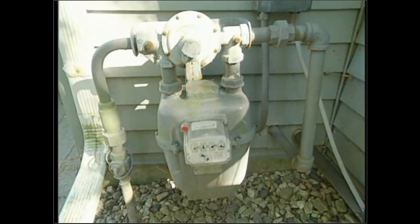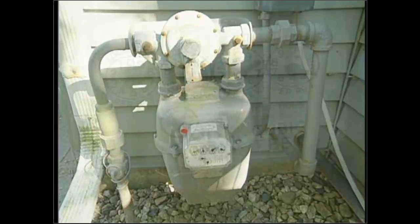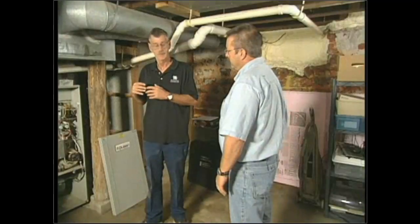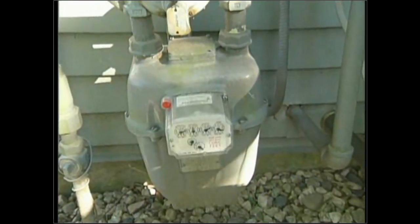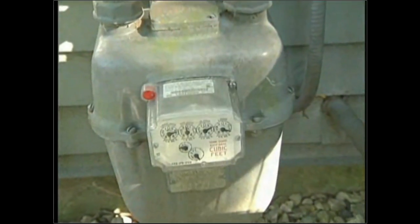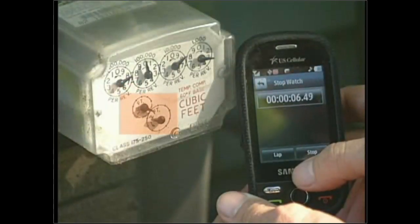Another test performed on a natural gas system is we clock the meter. This test will let us know what the furnace is producing for heat in BTUs. The auditor must make sure no other gas appliances are firing at this time. He fires up the furnace, goes outside to the meter, and on the meter there is a series of dials. The top row shows total bulk fuel used; the smaller ones show the rate of fuel consumption.